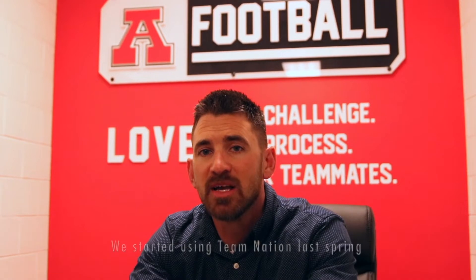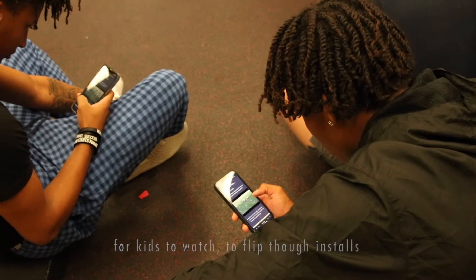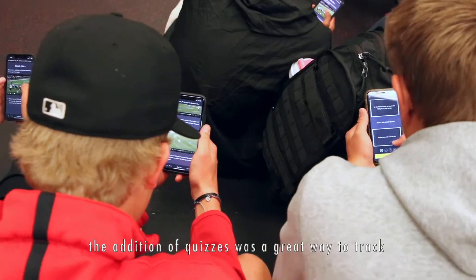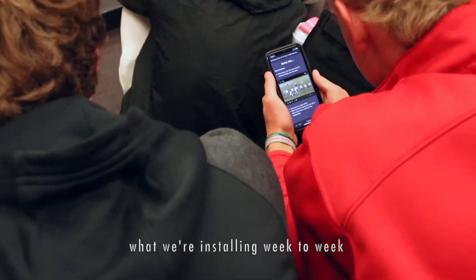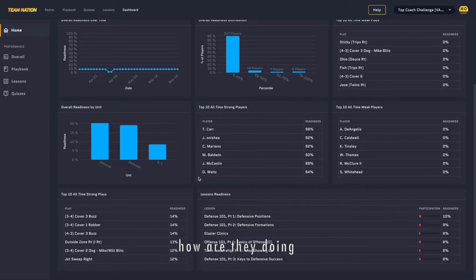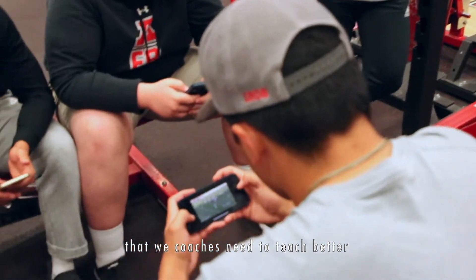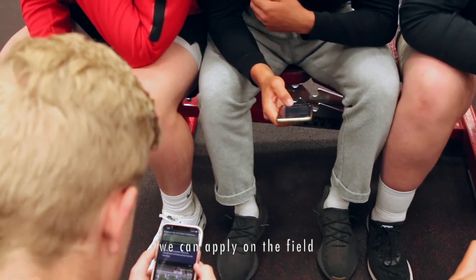We started using Team Nation this past spring and started originally with our installs. It made it very easy for the kids to watch and flip through the installs as we were going week by week through our spring. Then the addition of the quizzes was a great way to track that the kids are watching the installs and that they understand the things we're trying to install from week to week. It's also a great way for us as coaches to track their progress, see who's taking the quizzes, how they're doing, and identify things they're struggling with that we need to do a better job of teaching them.